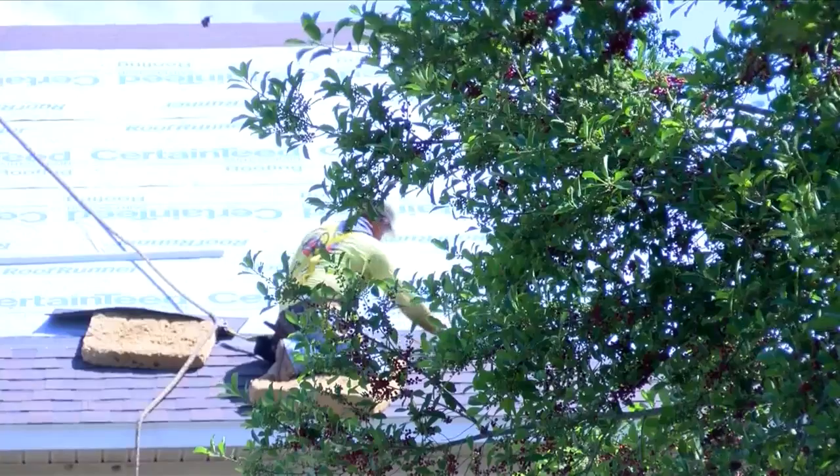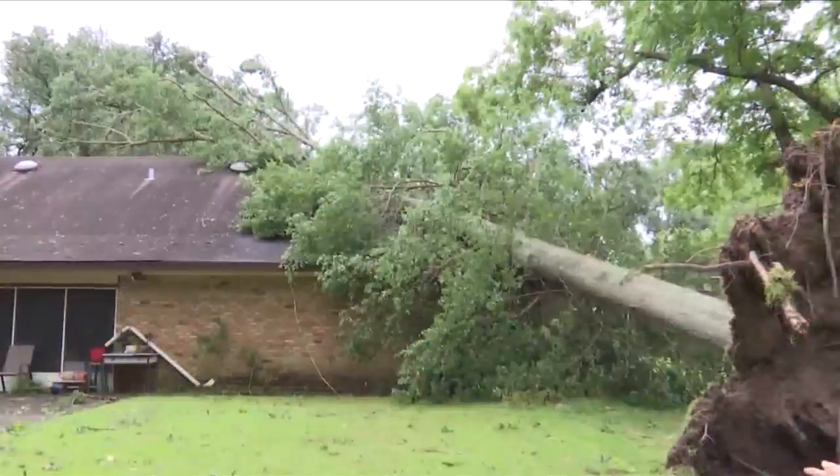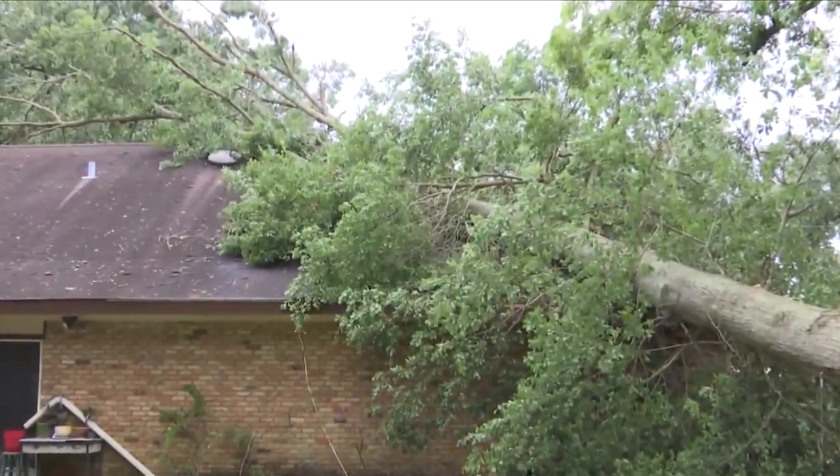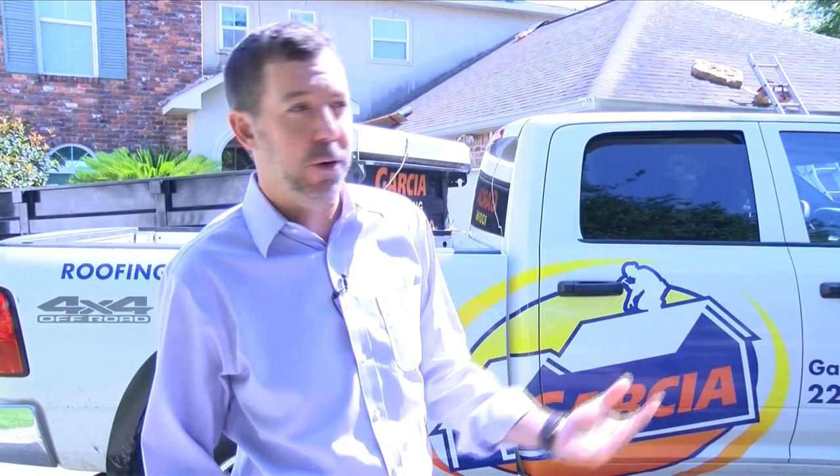Get the trees trimmed around your house. Many roofs are damaged by falling limbs. Call an arborist if you're worried about the stability of the tree. Once those limbs come down and hit your roof, water's coming in for sure.